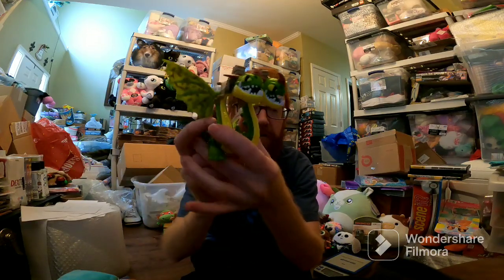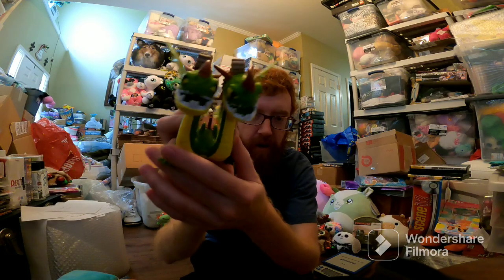Hunter Train Your Dragon — I think I paid like $2 for that. Hunter Train Your Dragon is always good. I paid $1 for this at a thrift store, sold for $31 and also ships first class.